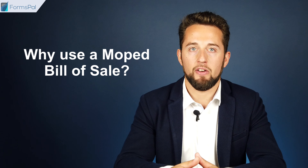Why use a moped bill of sale? If you are a buyer, first the document records the condition of the moped at the moment of purchase. So if the seller is aware of any defects of the vehicle at the time of transaction but conceals it from you, the bill of sale can be used as evidence. To avoid such a situation, you might hire a mechanic to examine the vehicle prior to the sale.